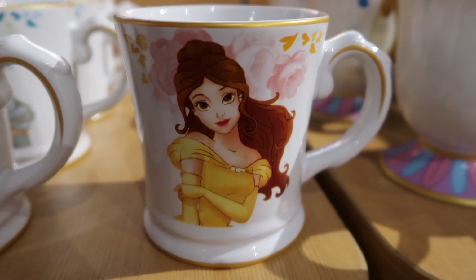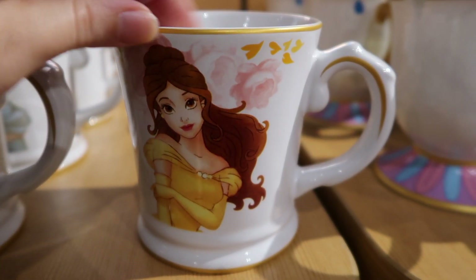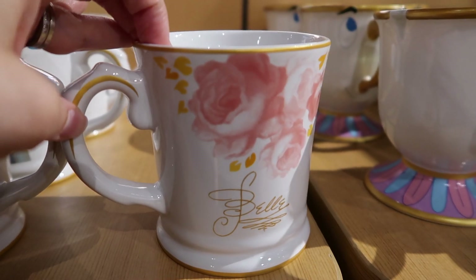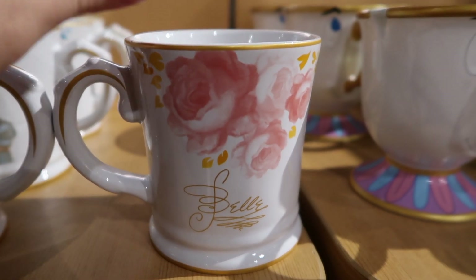And this one is my personal favorite — Belle. And on the back, there are roses and Belle Signature.